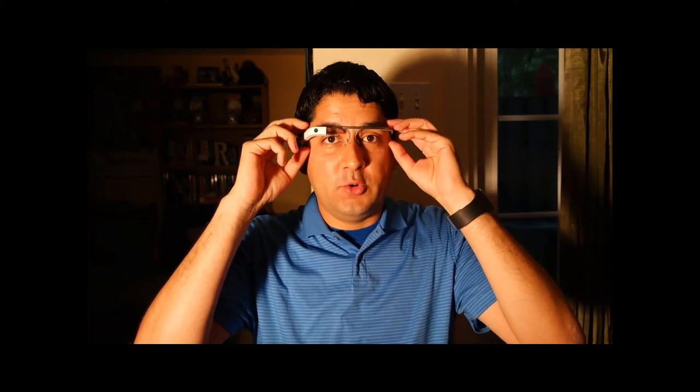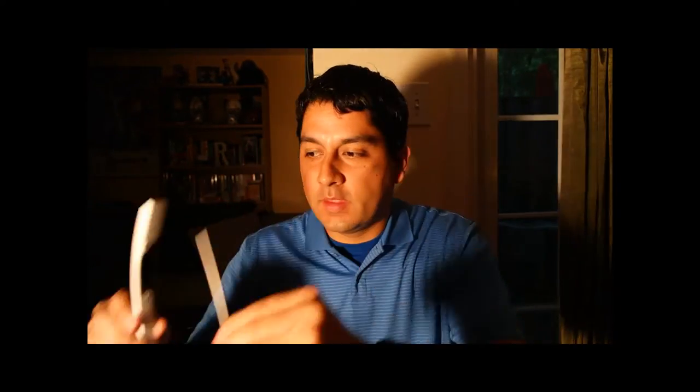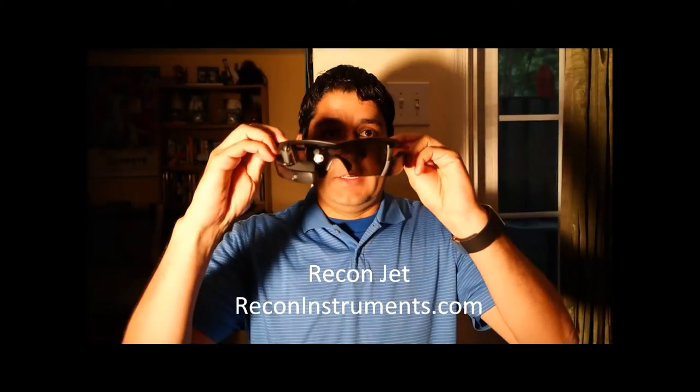Google Glass, which I previously reviewed at 2.5 stars, was the first smart eyewear. Now, the Jet by Recon Instruments is the newest player in this emerging market. The quick and easy description of the Jet would be Google Glass for the modern athlete, but that would be an insult to the good people at Recon.